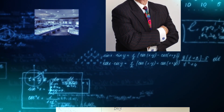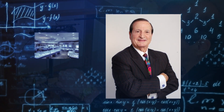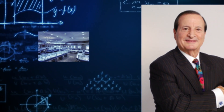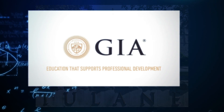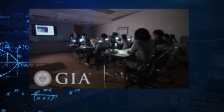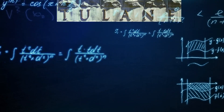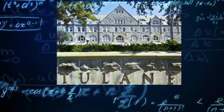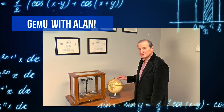Alan has over 40 years of experience in the gemstone and jewelry industry and has personally owned and operated several high-end jewelry stores. He is a graduate gemologist from both the Gemological Institute of America and the Gemological Association of Great Britain, and was a gemology professor at Tulane University for over eight years. And now, here's Alan.